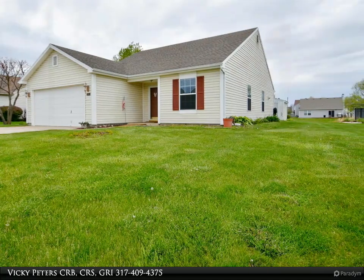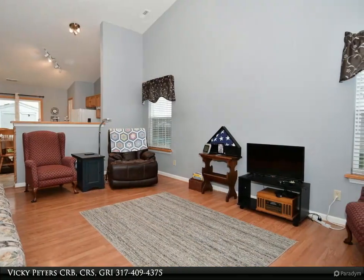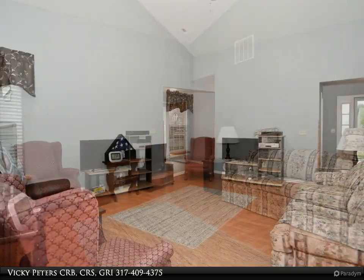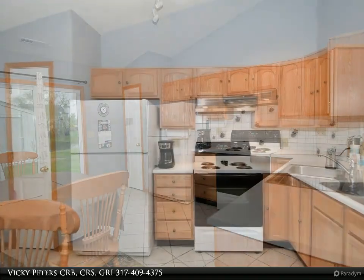This Carpenter Realtors property video is presented by Vicki Peter, CRB, CRS, GRI. Hard to find — one owner home, first time offered on the market since 2003. This home awaits its next chapter and offers an inviting open concept layout fostering a sense of connectivity and warmth.